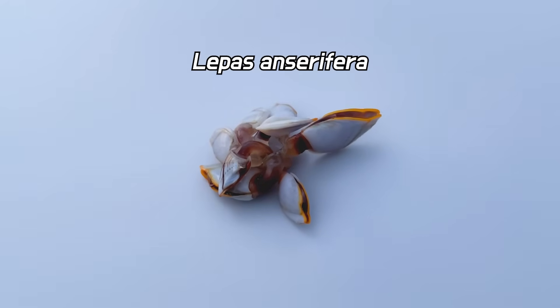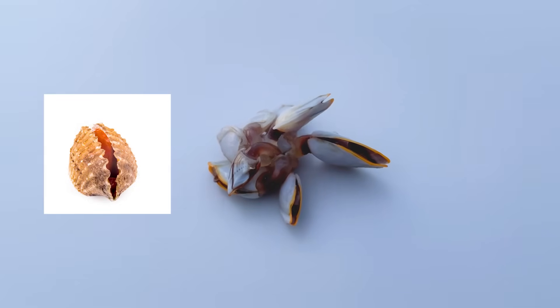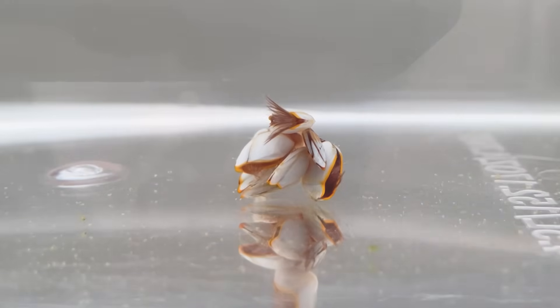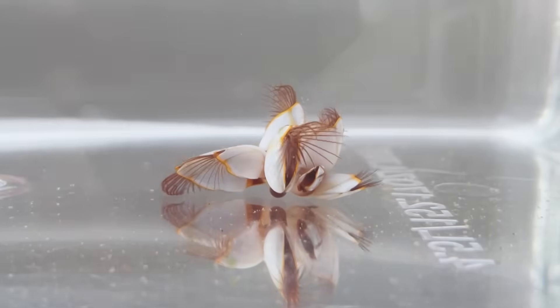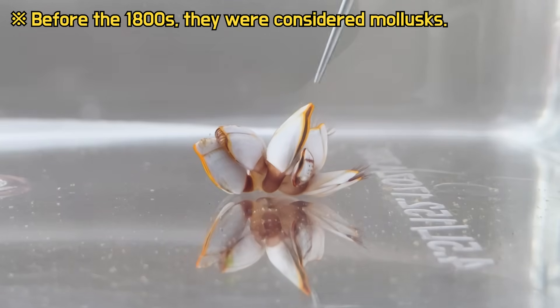This creature is a stalked barnacle. Although it's often mistaken for clams or dead mollusk shells, it's not a mollusk. When placed in water, it goes in and out, moving vigorously. Because of its resemblance to mollusk shells, they were mistaken for mollusks.